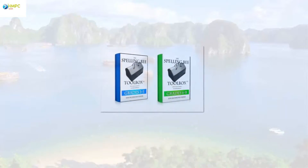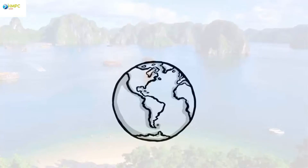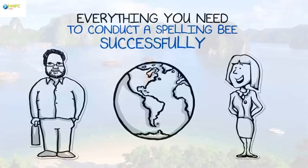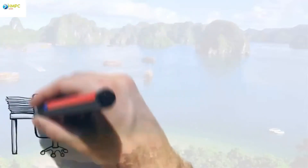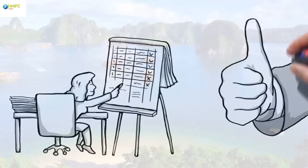Introducing the Spelling Bee Toolbox, the eBook proven successful around the world, equipping teachers and administrators with everything needed to conduct a spelling bee successfully. Whether you're preparing for your first bee or your 20th bee, this resource is for you.